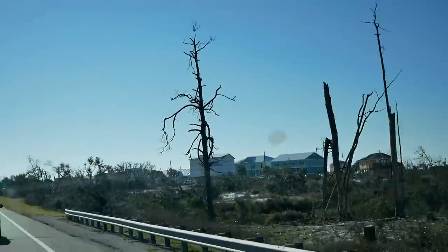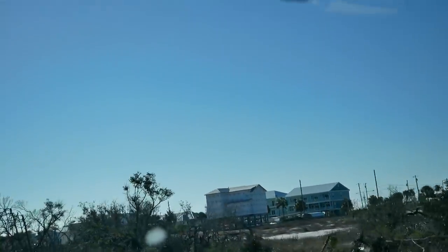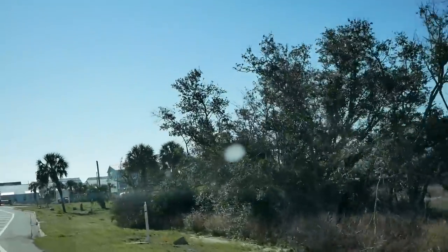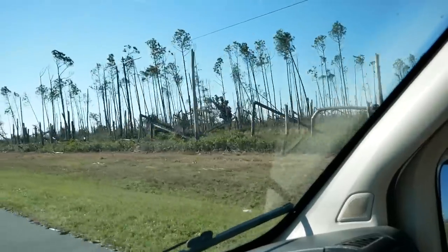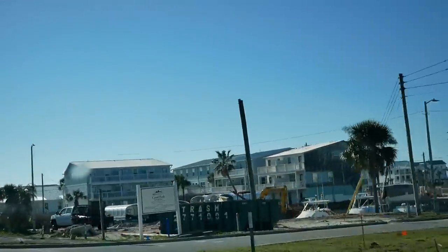Mexico Beach was just decimated during the last hurricane and they still haven't really recovered yet. You can see all of the downed trees — lots of construction and cleanup still going on.